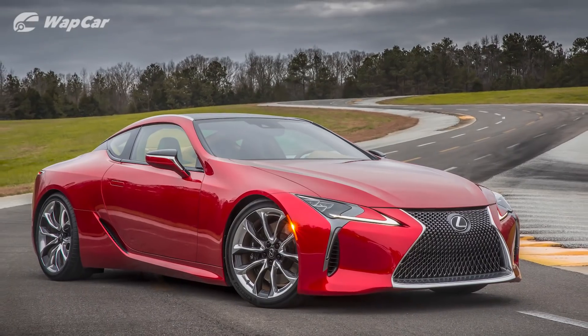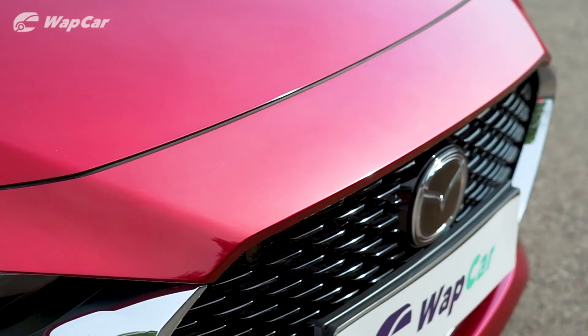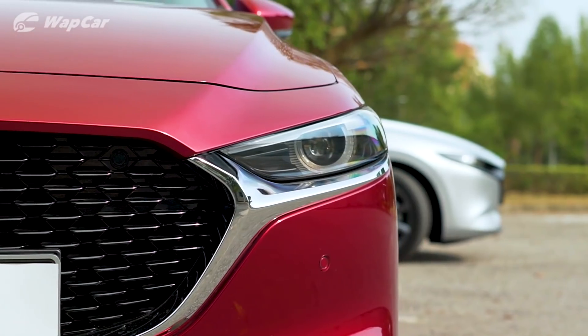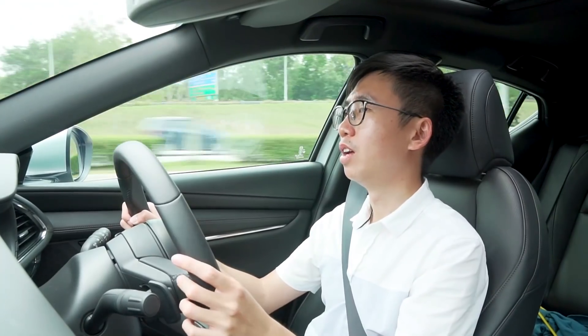The only other car that managed to achieve this would be the Lexus LC Coupe. The Mazda 3 is so achingly beautiful. But why? It's because of Mazda's Kodo, soul of motion design language. It's made to give the car a little bit of life, a bit of soul — makes the car look like a predator that's ready to pounce on its prey. Low slung bonnet, wide rear profile.